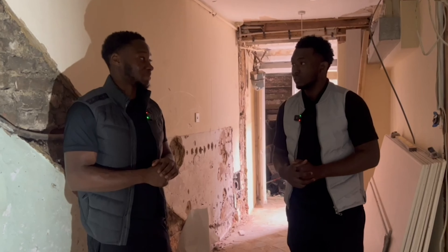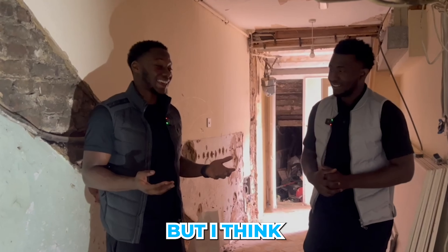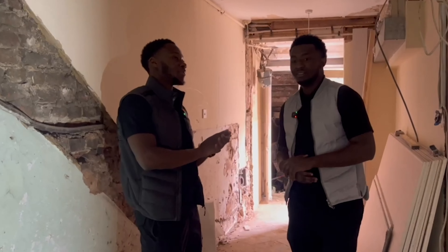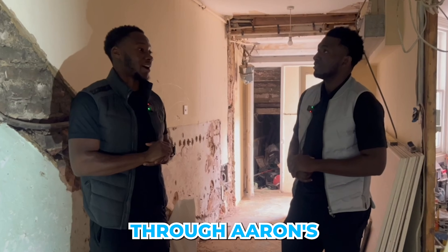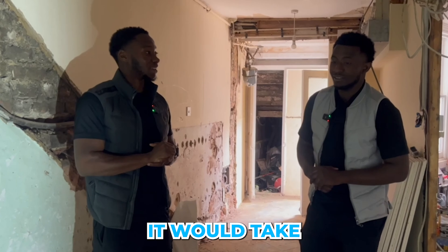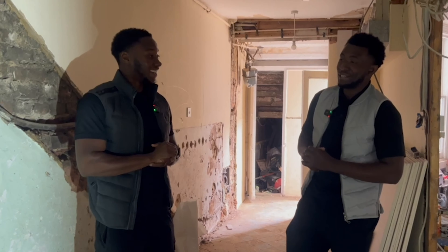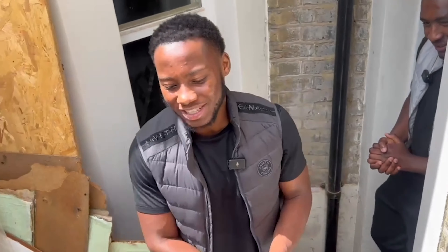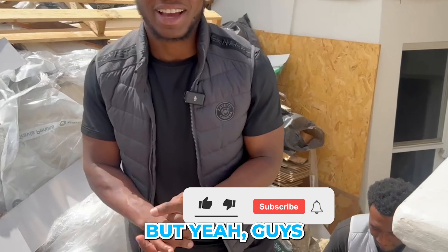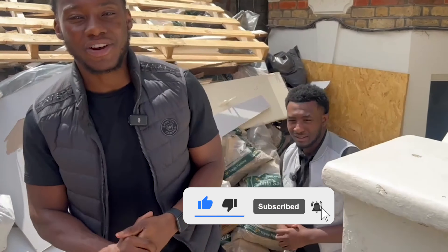We're not done here yet, but we're going to save the rest for another video — I'll split this into two videos. Part two will take us through Aaron's £1.5 million project further, because doing it all in one would take too long. So stay tuned for part two as Aaron reconfigures two one-bedroom flats into three two-bedroom flats. Remember to like, comment, and subscribe and stay tuned for more.